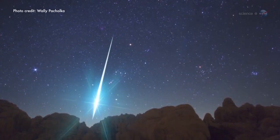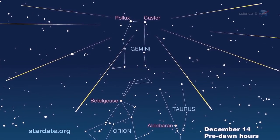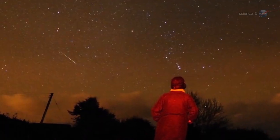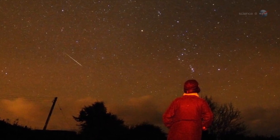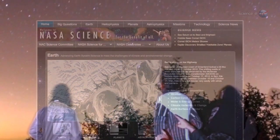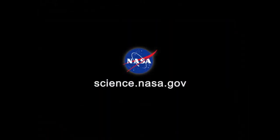Until then, it's a puzzle to savor under the stars. This year's Geminid meteor shower peaks on the nights of December 13th through 14th, with dozens of rock comet meteors every hour. Bundle up and enjoy the show. For more news about meteor showers, mysterious and otherwise, visit science.nasa.gov.